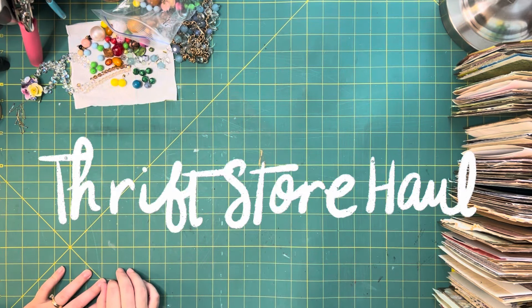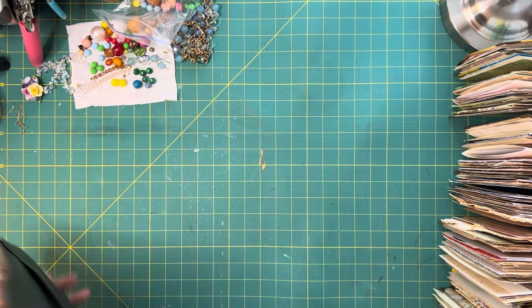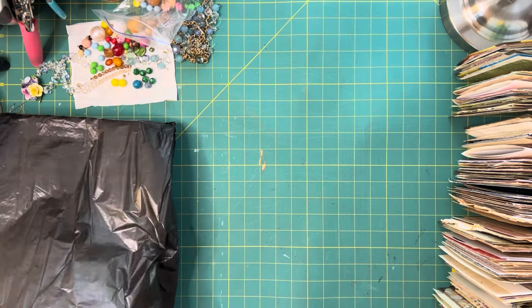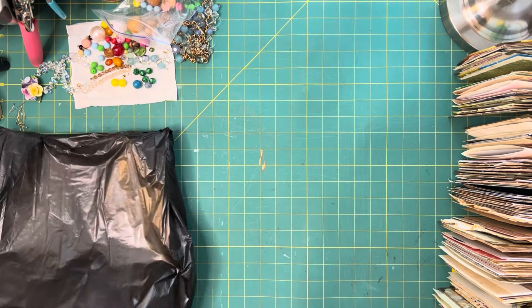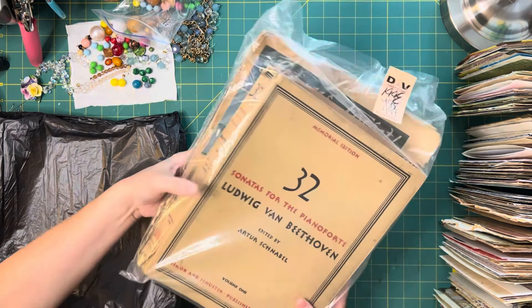Hi everyone, I'm going to give you a little thrift store haul. I went out with my daughter the other day at the real thrift store and look what I found.